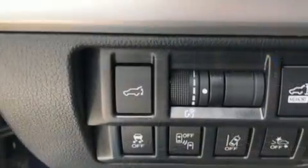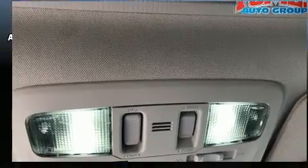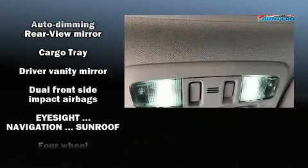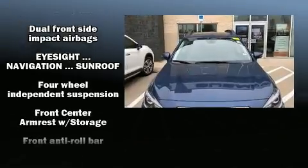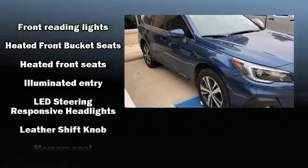Subaru also prioritized safety and security, with features such as dual front impact airbags, a security system, and four-wheel disc brakes with ABS. Brake Assist technology provides extra pressure when applying the brakes.